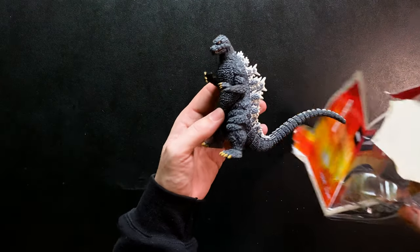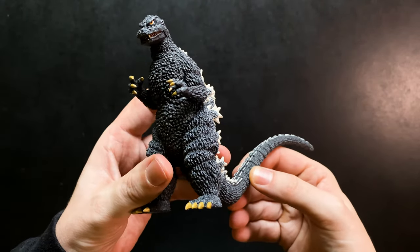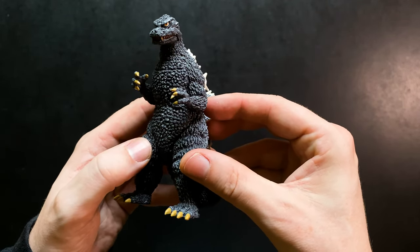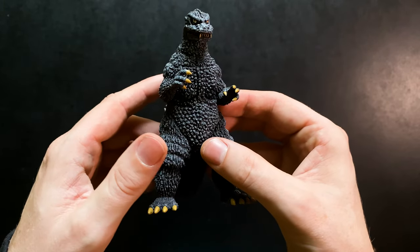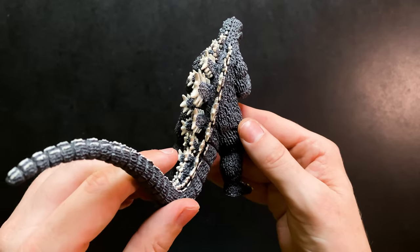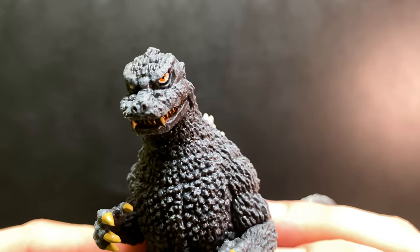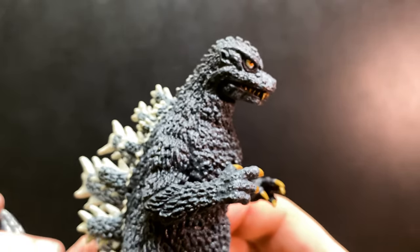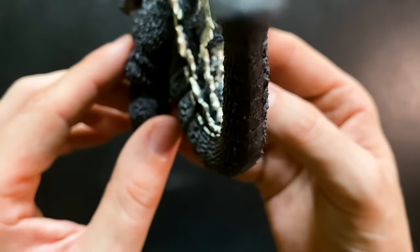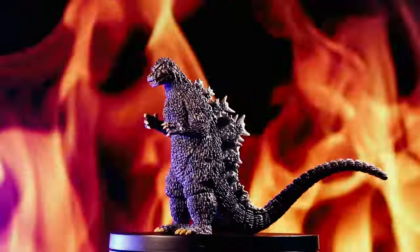Now let's take a closer look at the Godzilla 1984 figure itself. It is beautifully detailed and faithfully represents the classic look of the Big G from Return of Godzilla, or Godzilla 1985, depending on the version you're watching. The sculpt and paint application are quite nice for such a small-scaled figure. I'm really impressed that they got the likeness mostly down for the suit design — he's got that really angry look, those very evil eyes. He's one of my favorite suit designs, and they really got it down pretty good.